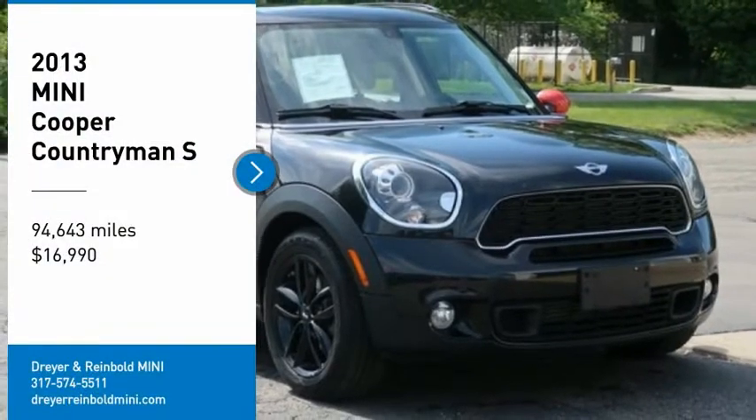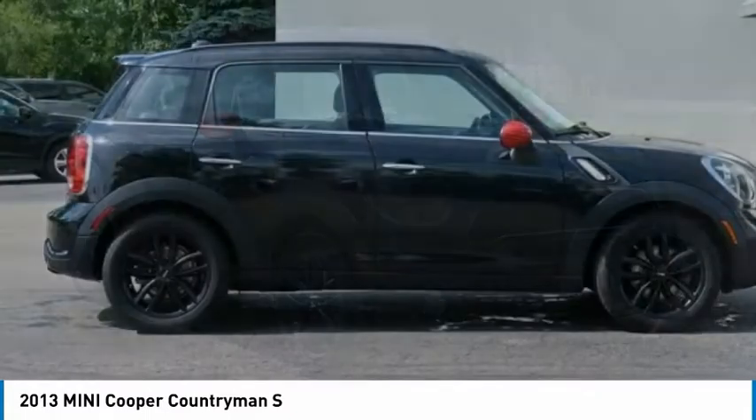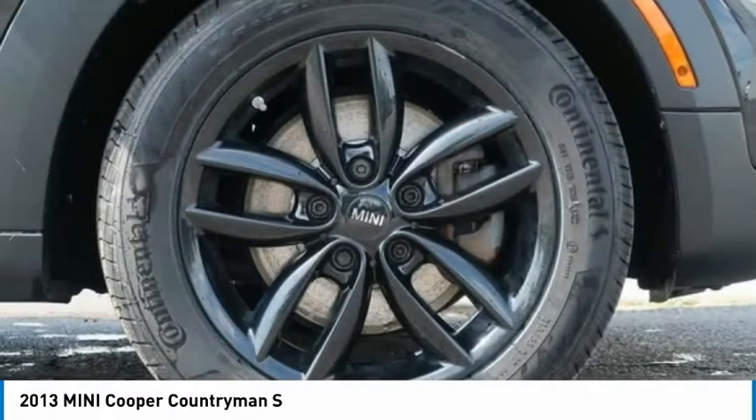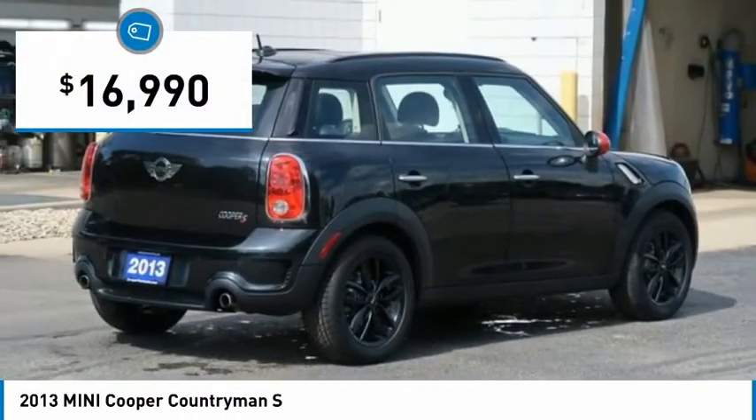Come test drive the 2013 Cooper. Agile handling and quick, precise steering make the Mini Cooper lots of fun to drive. The cabin is roomy with plenty of front leg room and is priced below $20,000.